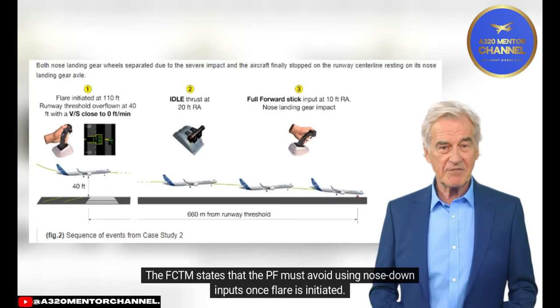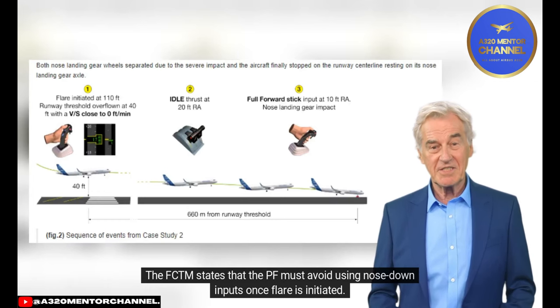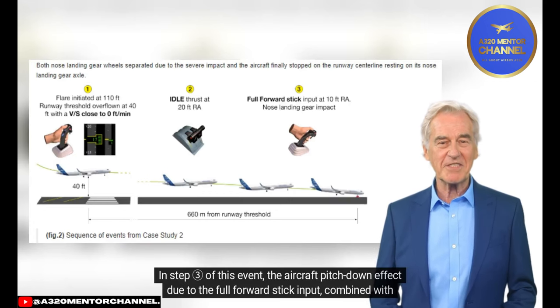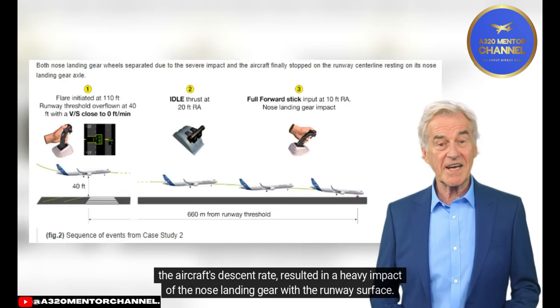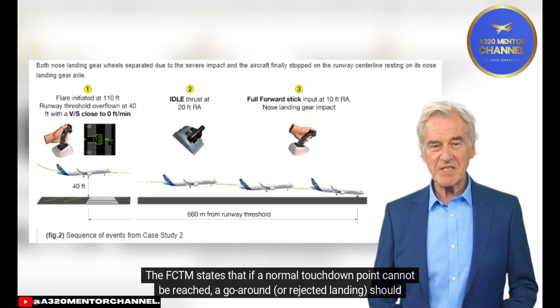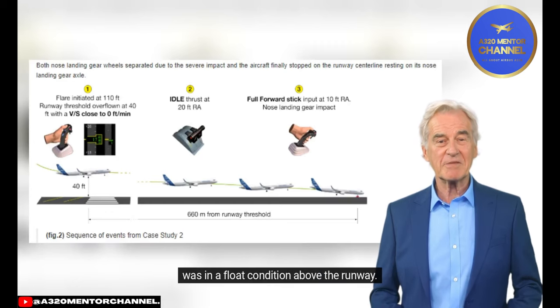Pitch Control. The FCDM states that the PF must avoid using nose-down inputs once the flare is initiated. The PF can release the back stick input slightly as required. In step 3 of this event, the full forward stick input combined with the aircraft's descent rate resulted in a heavy impact of the nose landing gear with the runway surface. Go-Around Decision. The FCDM states that if a normal touchdown point cannot be reached, a go-around or rejected landing should be performed. The appropriate action in this event would have been for the PF to initiate a go-around when the aircraft was in a float condition above the runway.